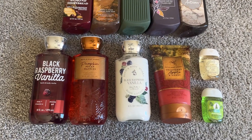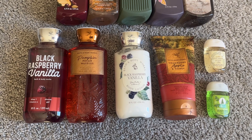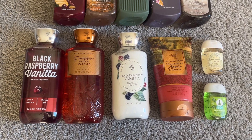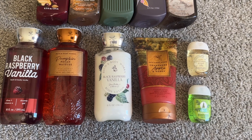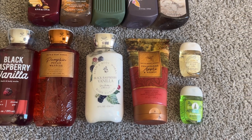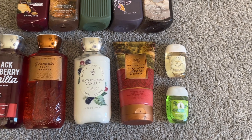For my body care, just a little bit left. I've got a shower gel in Black Raspberry Vanilla, a shower gel in Pumpkin Pecan Waffles, one more lotion in Black Raspberry Vanilla, one more scrub in Champagne Apple and Honey, and then two pocket bags in Ice Lemon Pound Cake and Fresh Balsam.